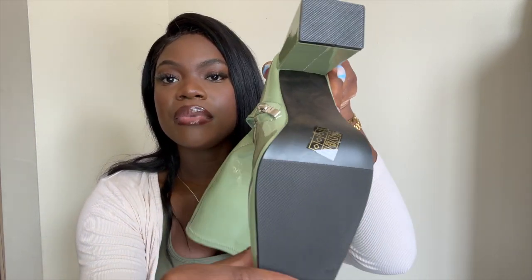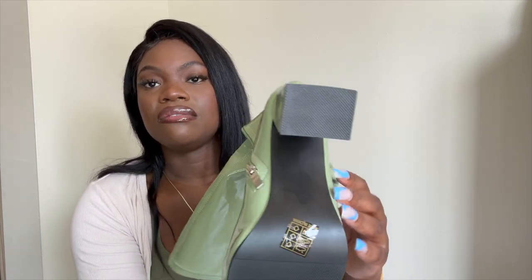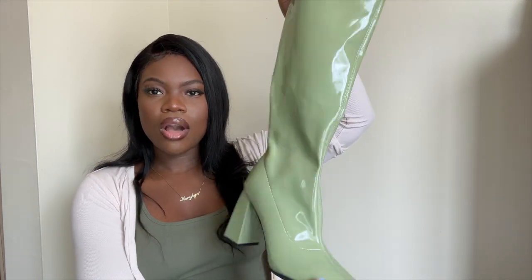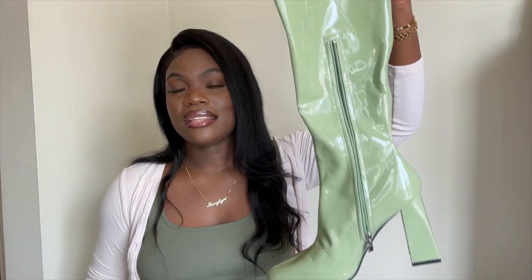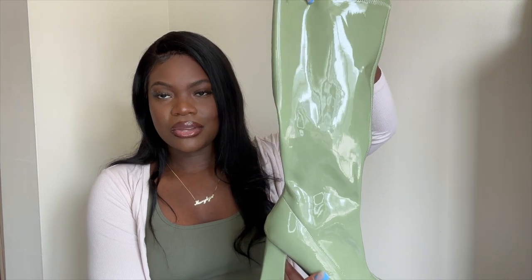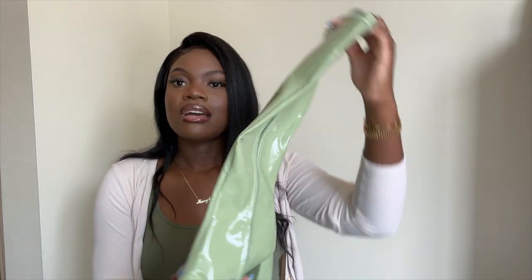It has a non-slip grip on the sole, which makes it really convenient — especially if you are a starter with heels, you want something like this that's easy to walk in. I will show you in the try-on portion how these look, and you'll know why I picked them out. I'll have a discount code in the description box, so make sure to check that out. I'm so excited about these and I can't wait to wear them.